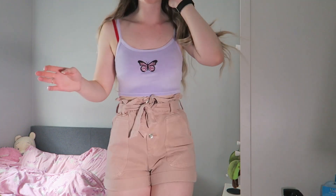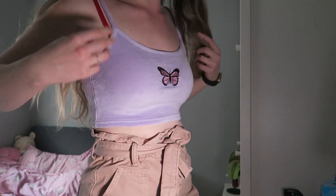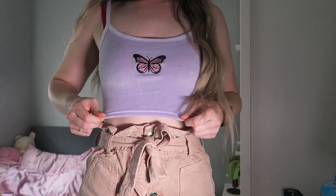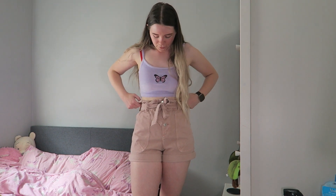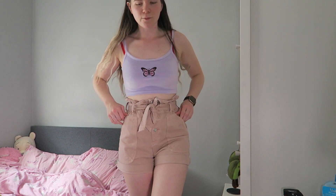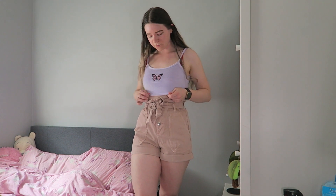The velvet butterfly top is now on. It's not see-through or anything. It does fit nicely — it might be a little bit baggy, but that's fine. I just thought it looked cute. Butterflies were in last year. I don't know if it goes with these shorts — let me know down below. If not, I'll probably just wear it with black shorts or even black jeans. For five pounds, it's not bad to be honest.